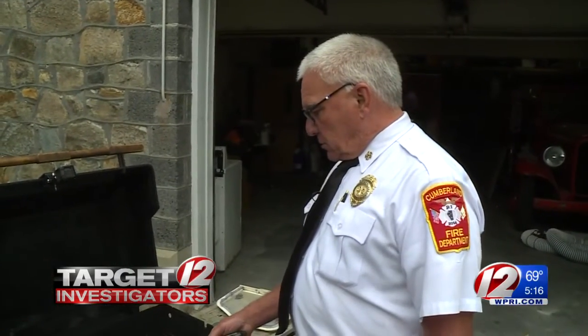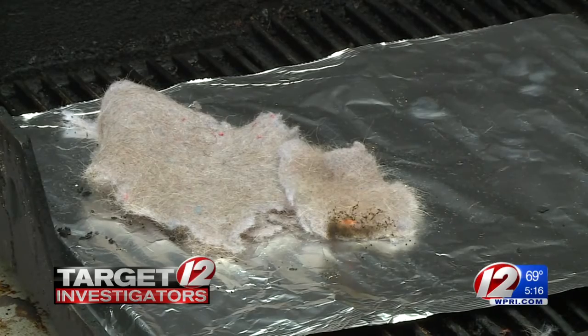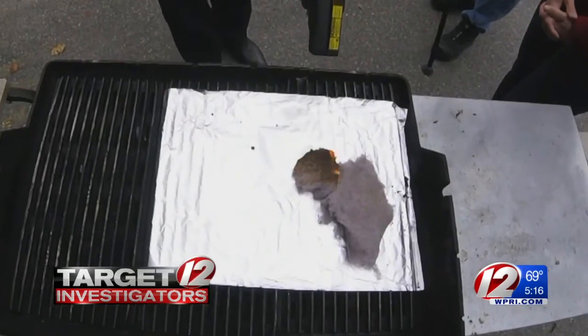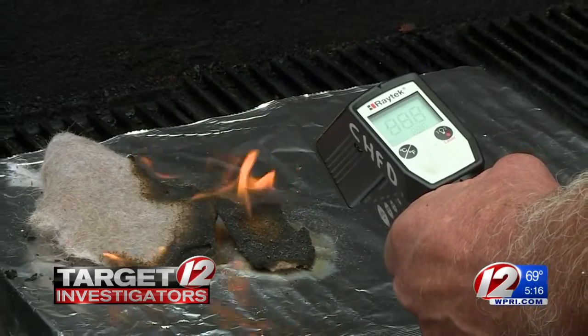To show how fast lint can catch fire, the chief set up a controlled situation and lit lint pulled from a vent hose. It ignited immediately, and temperatures pegged out at over 888 degrees right away.